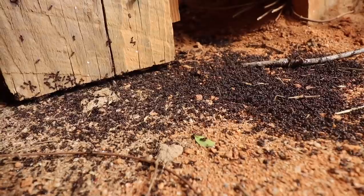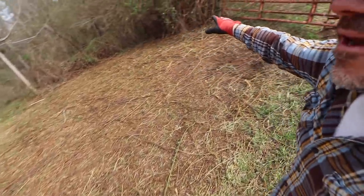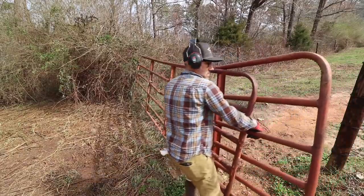Look at all these tiny black ants. All right, we made a pathway though — I could open up the gate.